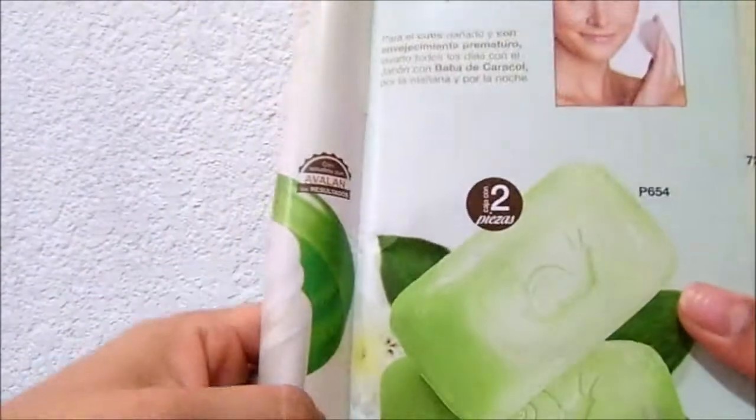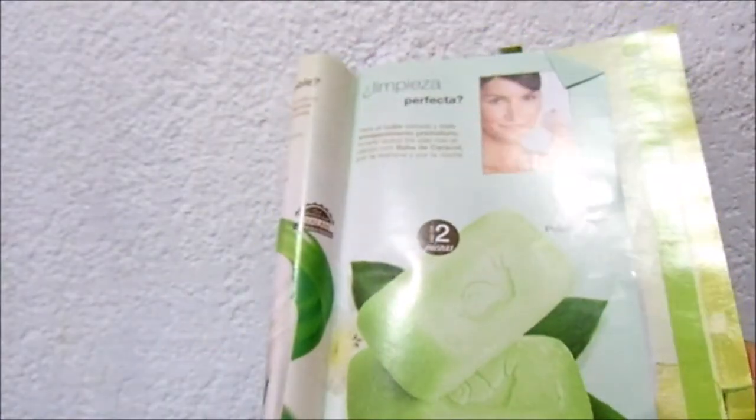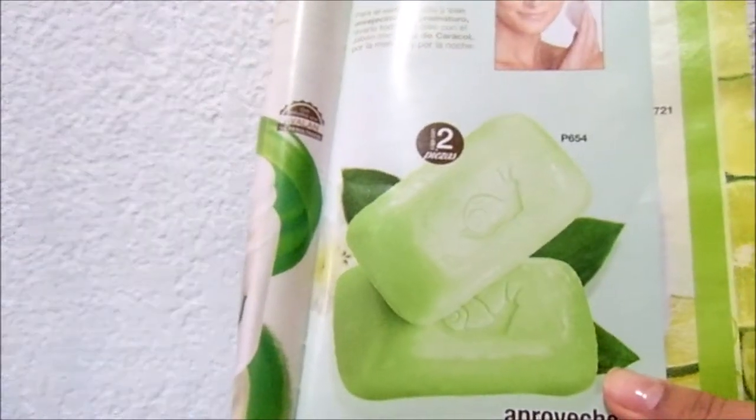De hecho creo que me funcionó más el de baba de caracol que el de carbón. Este también disminuía las imperfecciones en mi piel, pero yo siento que este me dejaba de verdad el cutis limpio. Y a mí sí me gustó, yo sí lo volvería a comprar, por 40 pesos, sí lo volvería a comprar.